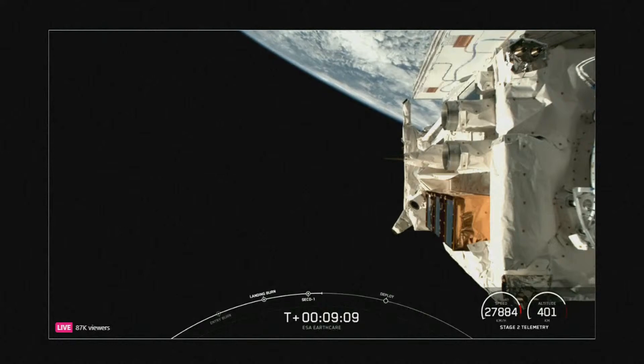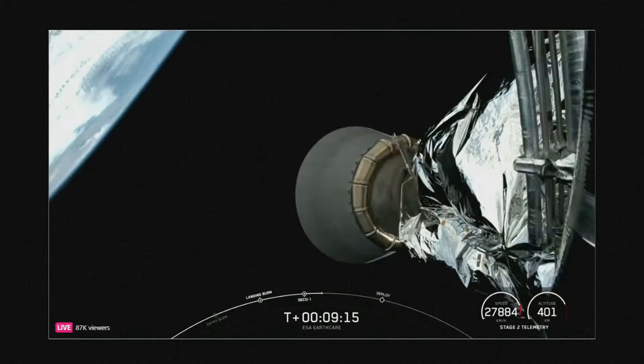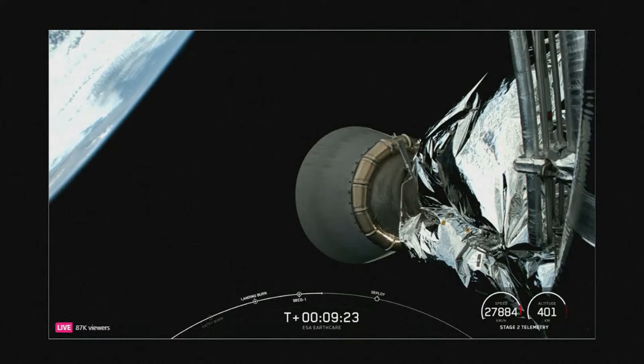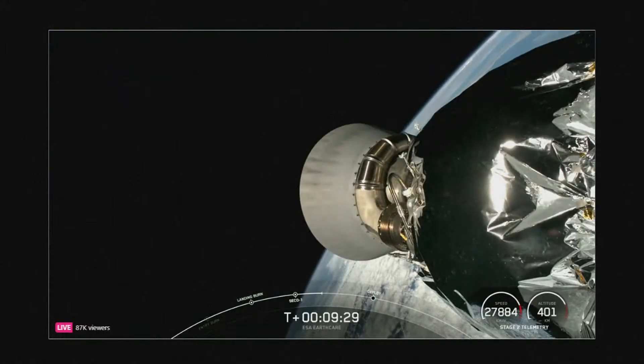Earth Explorer missions like this one are state-of-the-art science and research missions that deliver data to fill gaps in Earth system science and demonstrate new space technologies. EarthCare is the largest and most complex Earth Explorer satellite to date. The satellite carries four state-of-the-art scientific instruments that work together to provide a holistic view of the interplay between clouds, aerosols, and radiation.